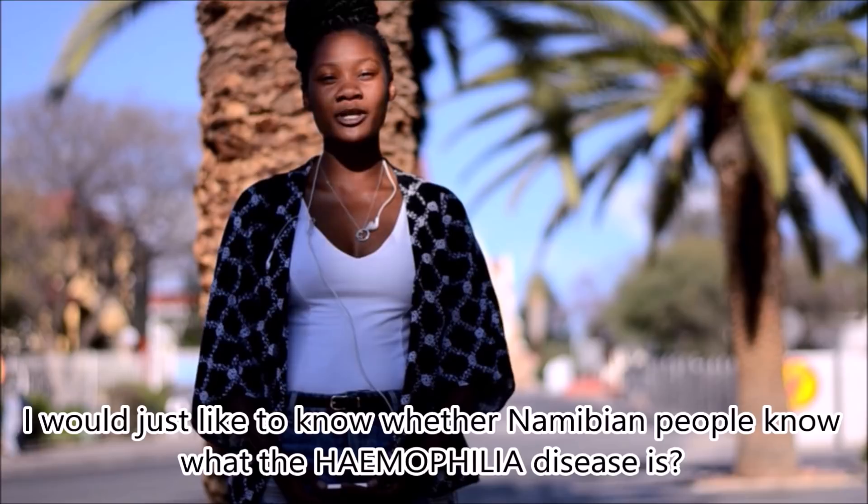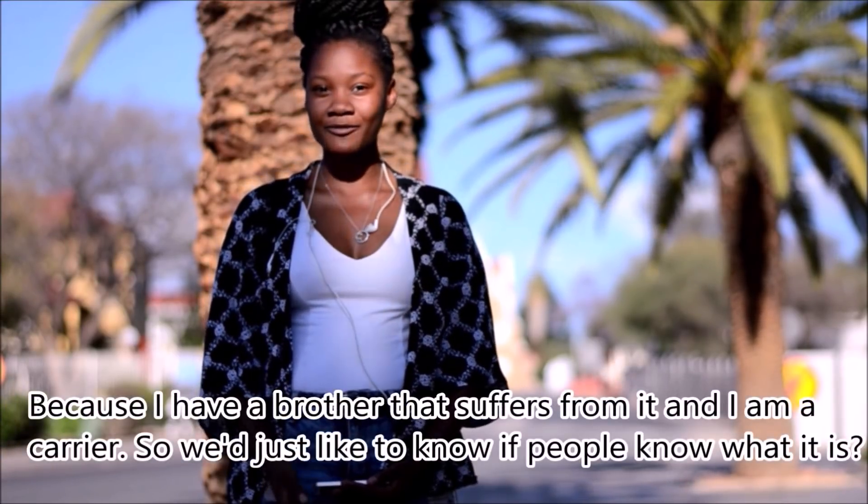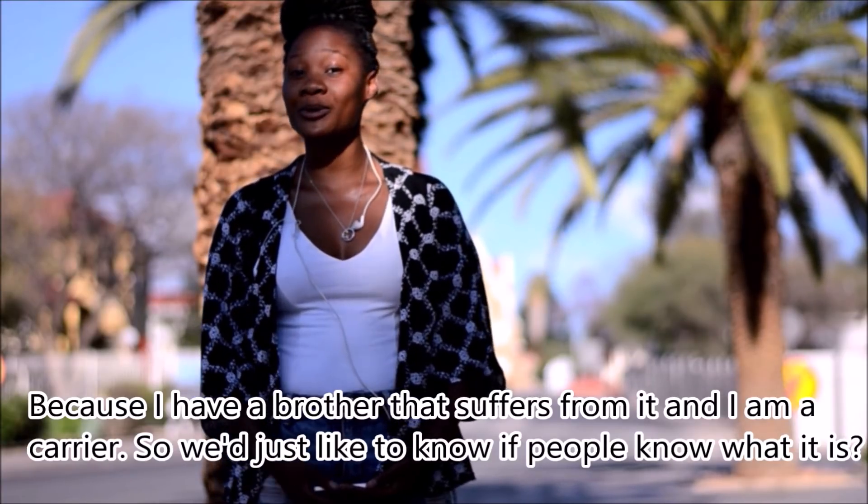I'm Michelle and I would just like to know what the Namibian people know about the hemophilia disease, because I have a brother that suffers from it and I am a carrier. We just want to know if people know what it is.